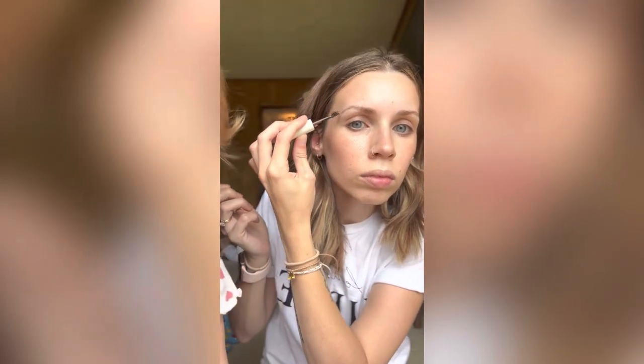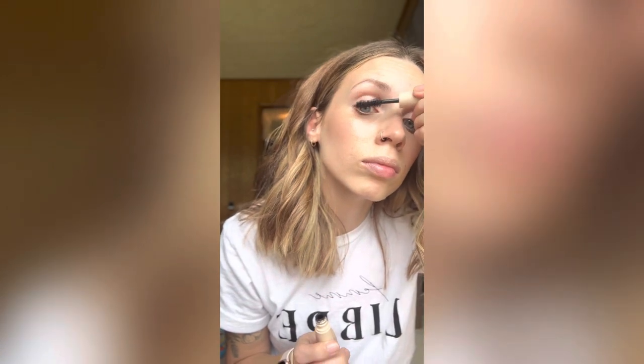Next is Ilia Beauty's brow pomade, I think is what they call it, or gel. Not my favorite, but I didn't have anything else, so that's what we're using on the eyebrows today.